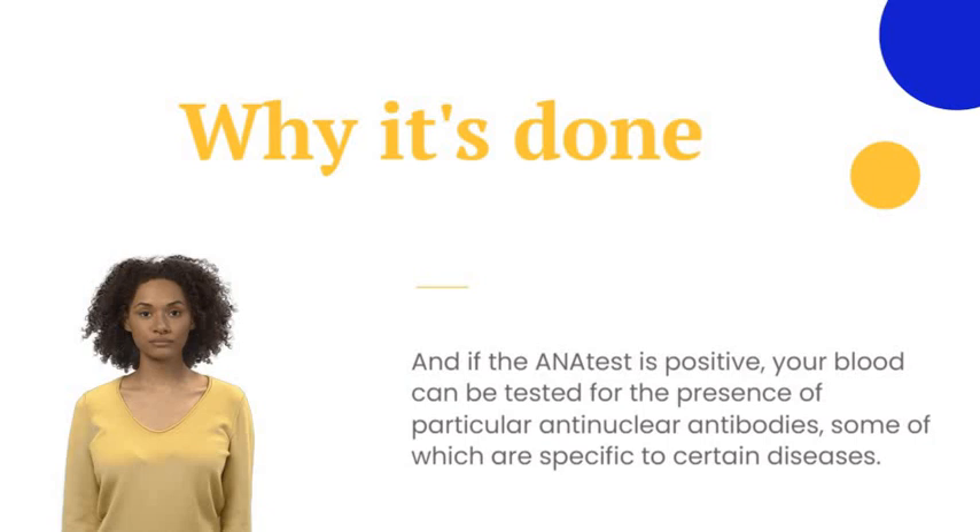While an ANA test can't confirm a specific diagnosis, it can rule out some diseases. And if the ANA test is positive, your blood can be tested for the presence of particular antinuclear antibodies, some of which are specific to certain diseases.